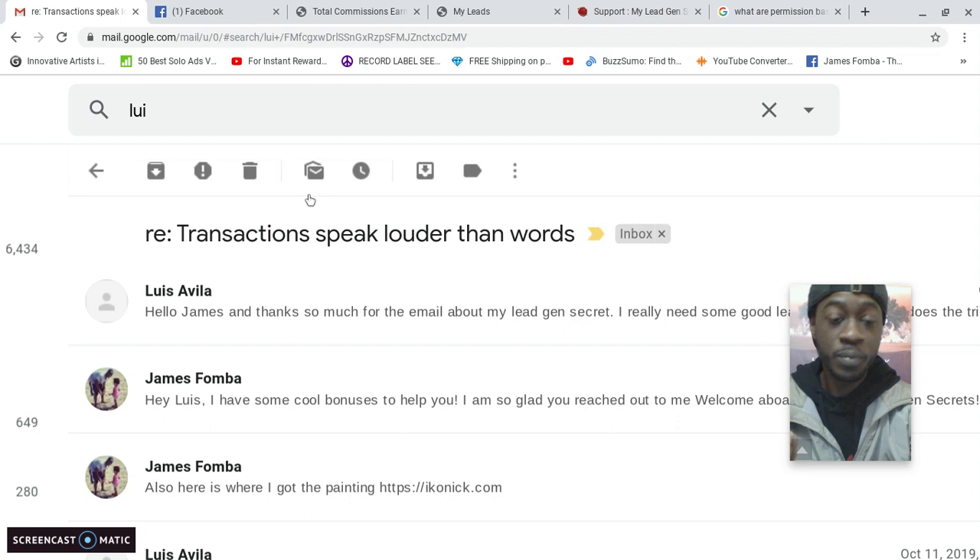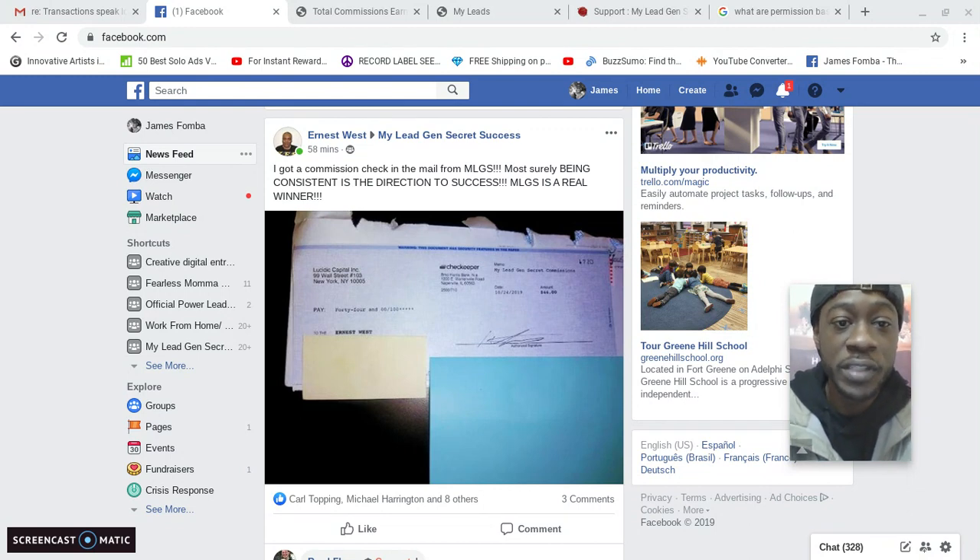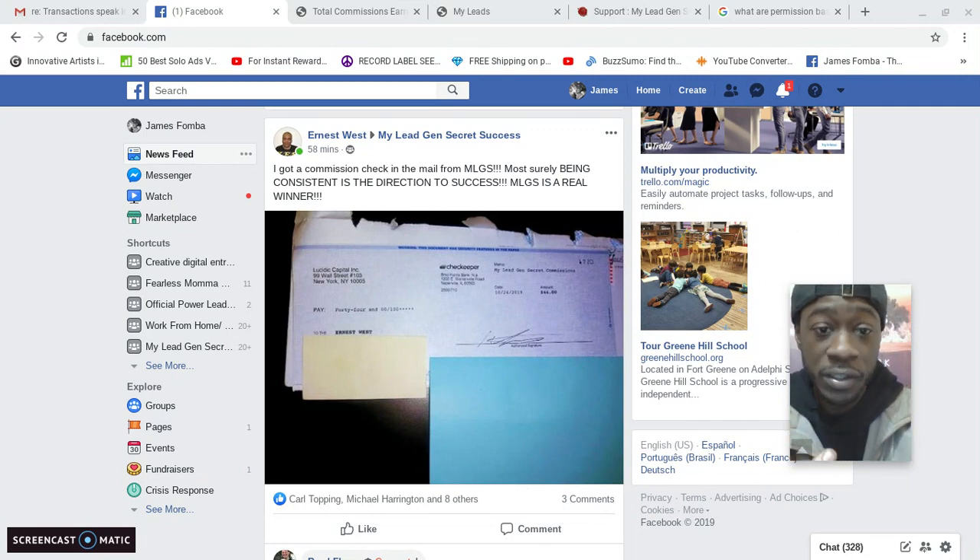I want to show proof of members getting results with My Lead Gen Secret. Here in the private Facebook group, Ernest West showed proof when he requested payout by check. He posted 58 minutes ago: 'I got a commission check in the mail from My Lead Gen Secret. Being consistent is the direction to success. My Lead Gen Secret is a real winner.' Congrats to you, Ernest — he got his check.